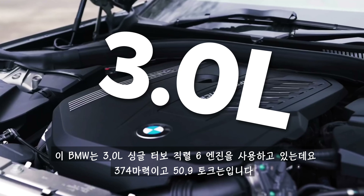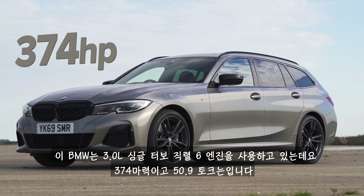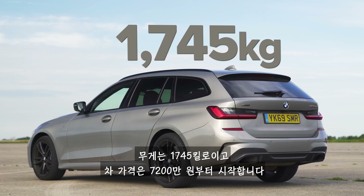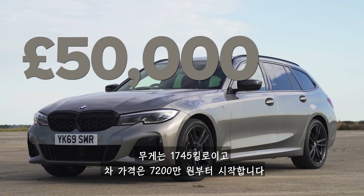This BMW has a three-litre straight six with a single turbo and it pumps out 374 horsepower and 500 newton metres of torque. It's got an eight-speed automatic gearbox driving all four wheels and it weighs in at 1,745 kilos. Cost of this car starts from £50,000.